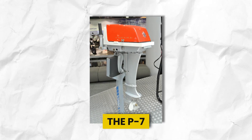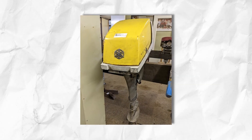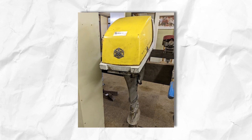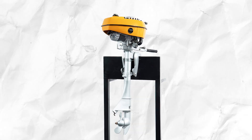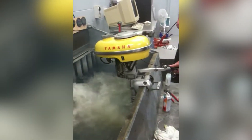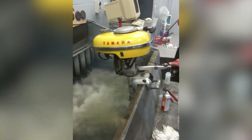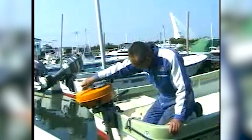The P7, introduced around 1960, delivered roughly 7 horsepower — modest by today's standards, but a breakthrough in Yamaha's quest to master small engine reliability. Soon after came the P3, which offered a slightly different balance of power and portability, earning respect for its nimble handling and decent torque on smaller craft. Yamaha's engineers pushed further with the PC3, which edged up the horsepower and demonstrated even smoother running. Between them, these pioneering outboards showcased Yamaha's knack for precision engineering — starting more reliably, idling with less smoke, and handling wear and tear better than many existing rivals.